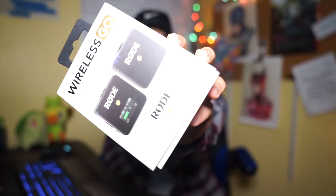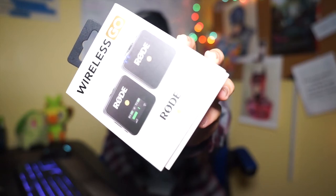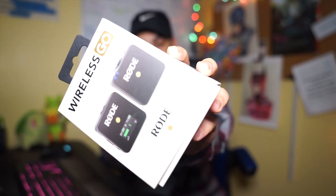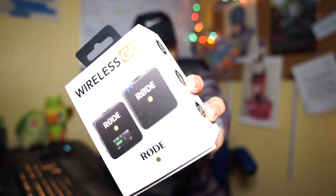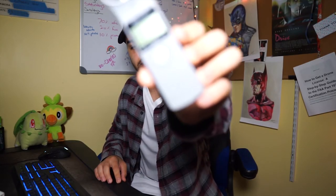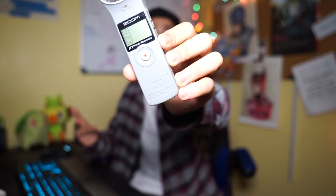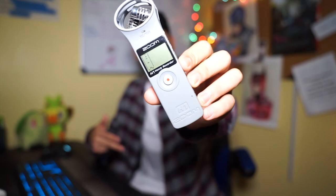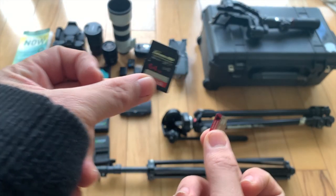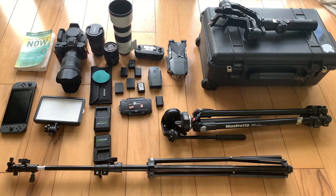I almost forgot a really important piece of equipment — audio. Audio is crucial for ceremony and reception, especially when brides and grooms are reading their letters. I'm currently using the Rode Wireless Go transmitter and receiver; the transmitter goes on the groom and the receiver connects to the camera, picking up all the audio you need. I also have a Zoom H1 microphone that I plug into the sound booth at church or the DJ booth. With these two together I have all the audio covered. Always carry extra SD cards and double-A batteries for your mics — you never want to run out on the day of the wedding.